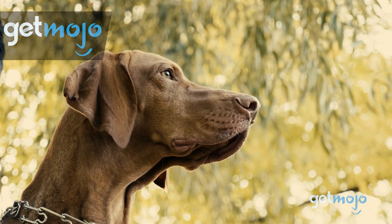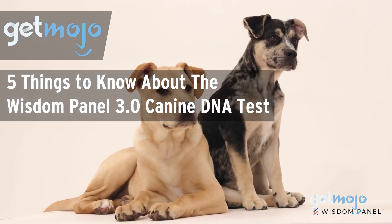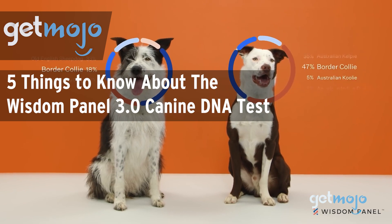Welcome to Gitmojo, where we do the research so you don't have to. In this video, we're giving you 5 things you should know about the Wisdom Panel 3.0 Canine DNA test before buying.